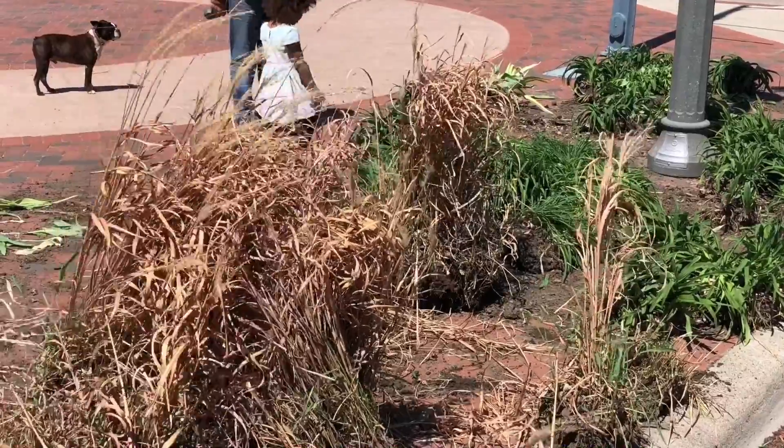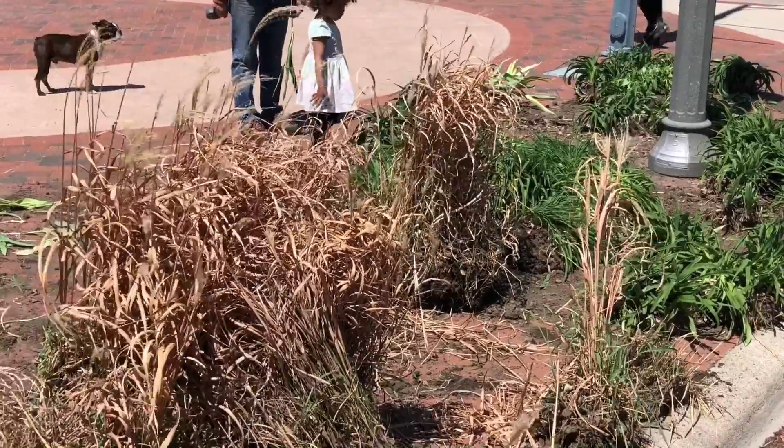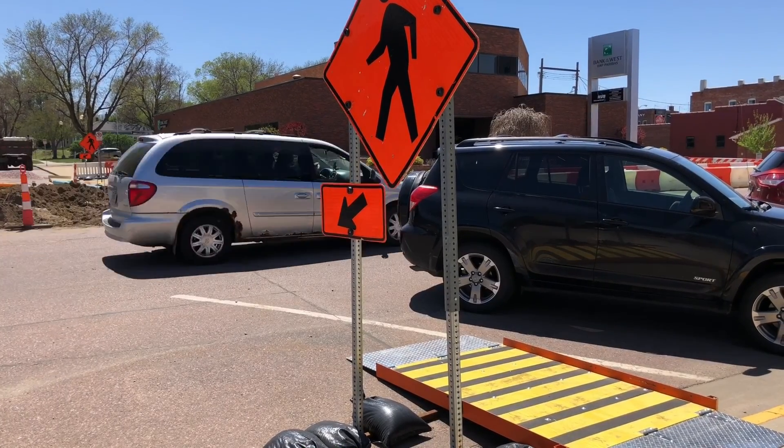Goplich mentions the streetscape project will go throughout the summer and into the early part of the fall. In Vermilion, Riley Mahon, KSA 9 Digital.